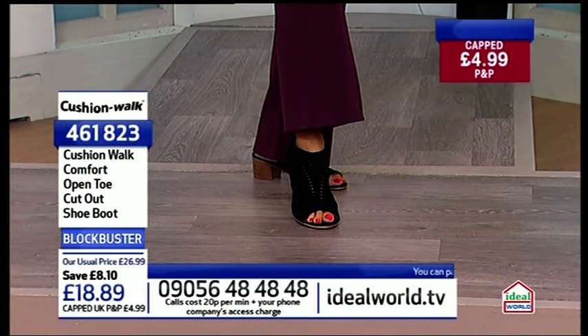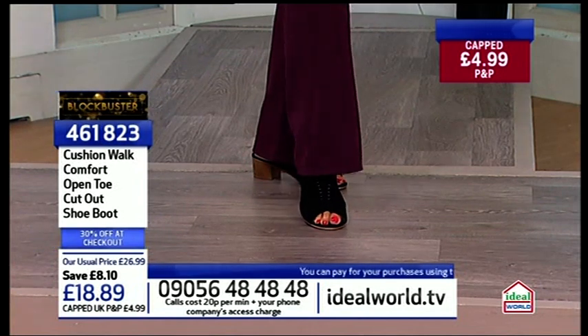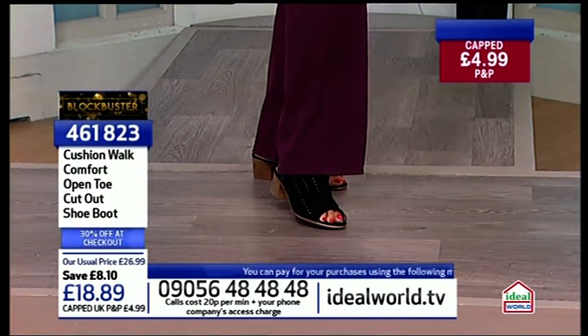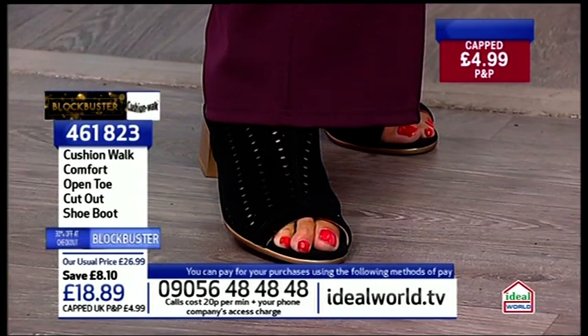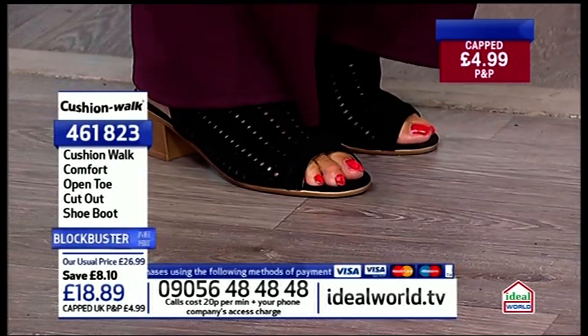I think oh I'll go for them, I like that black and then Simone will come on in the navy and I think no I'll buy them and then you'll come on again in the tan and I think oh no, back to my tan. It's a nightmare isn't it. That's what I'm saying, go for all three colours at this kind of price and with the capped P&P.